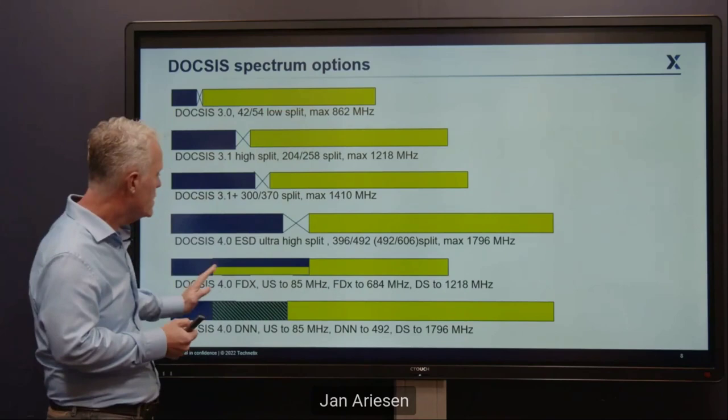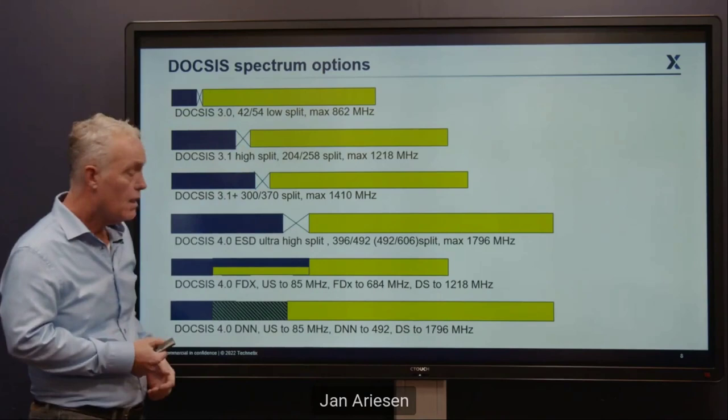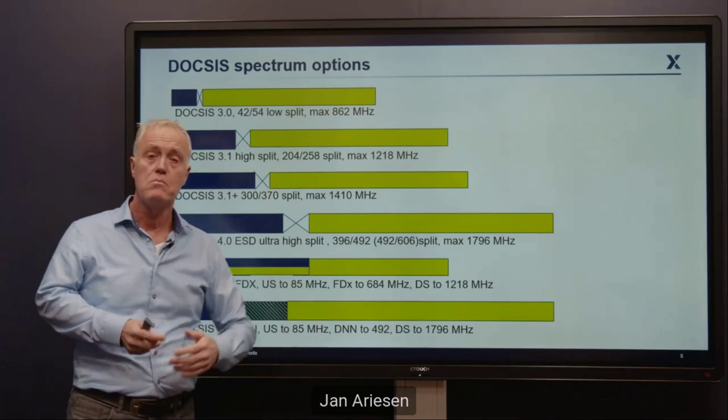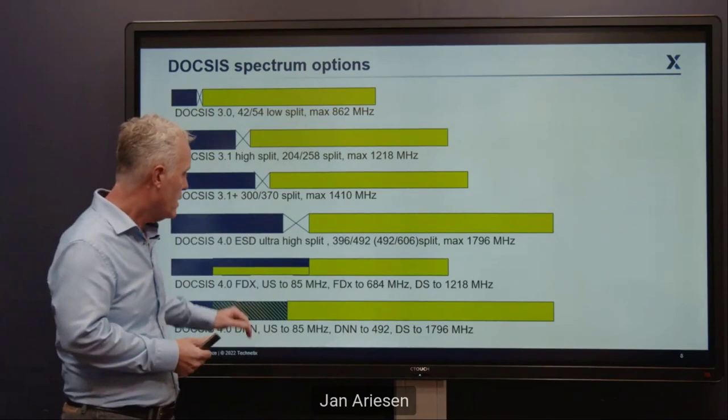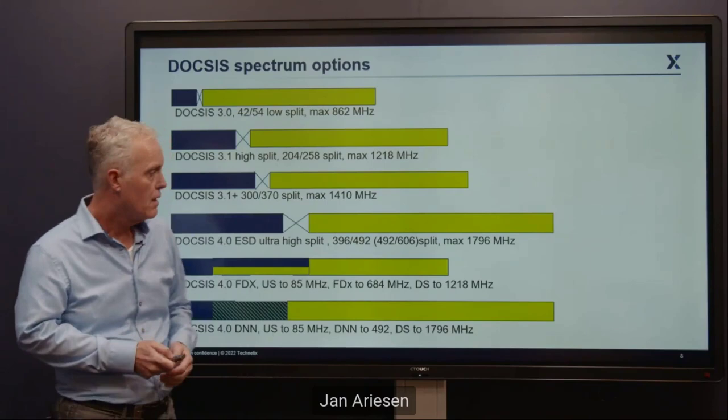The part we want to talk about is DOCSIS 4 DNN — Direction Neutral Networks. Direction Neutral Networks means that between 85 and 492 MHz, it's not dedicated anymore. It can be upstream or downstream — it's not 'and', it's 'or'. That means it's a half-duplex system, but it goes directly to 1800 MHz. So it gives you the benefit of ESD and also the benefit of full duplex DOCSIS.